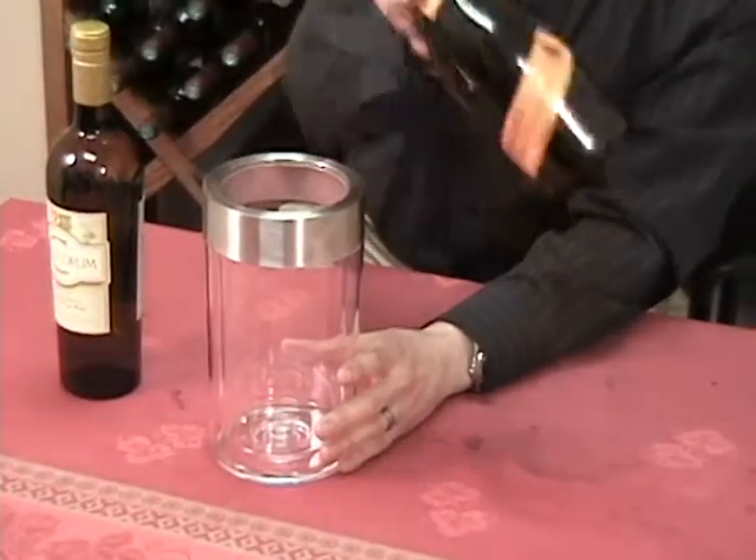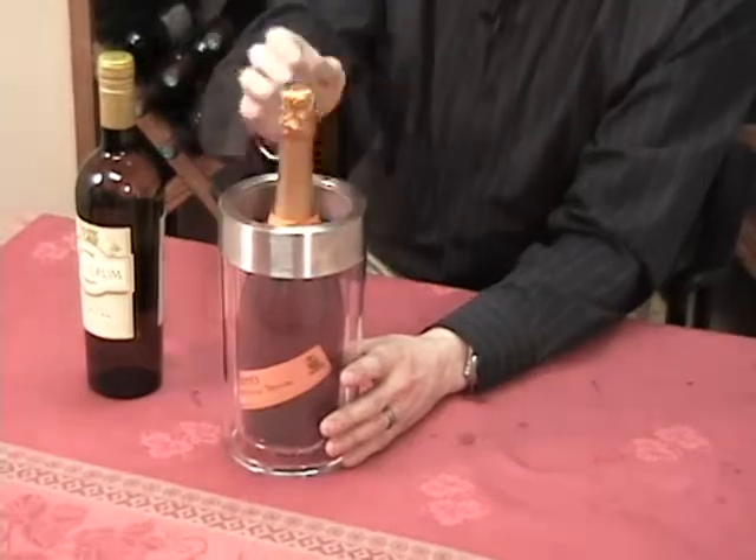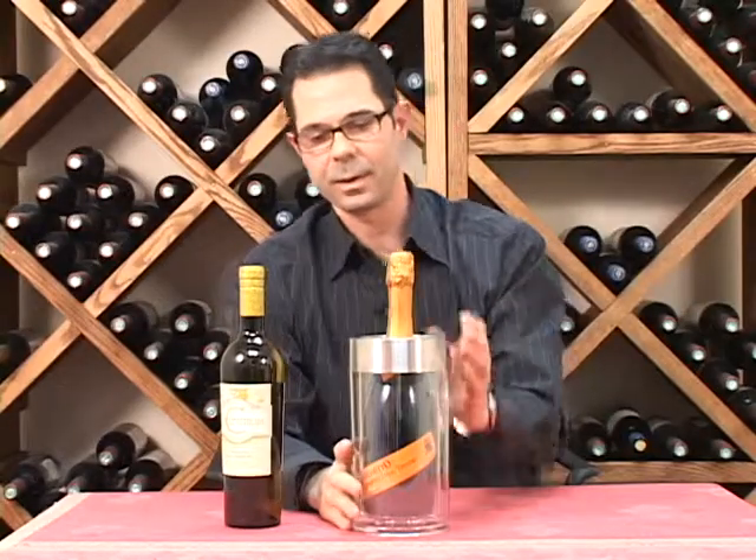It's also extremely versatile. It's going to hold up to your standard champagne sized bottles, so most of your wines or your champagnes are going to fit in here no problem.